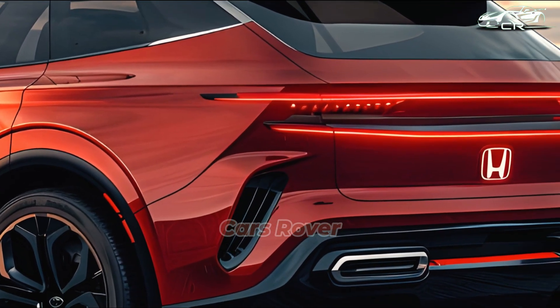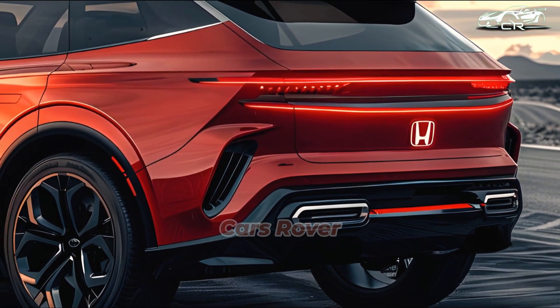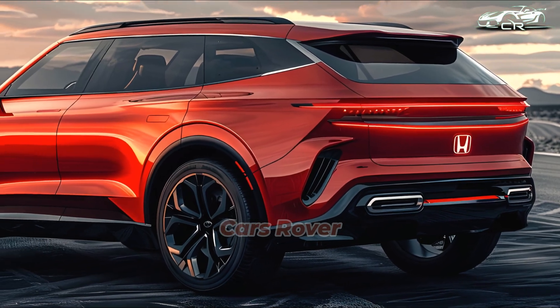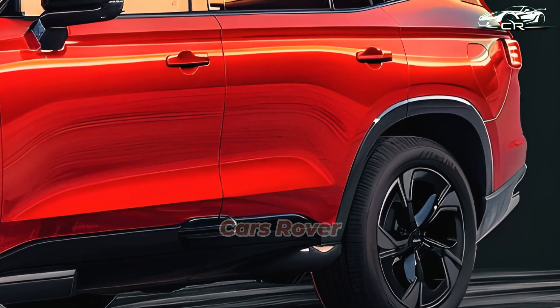As a result of the disparity in weight distribution, Honda claims to have adjusted the suspension on each axle. McPherson struts are used up front and multi-link up back on the CRV e FCEV.